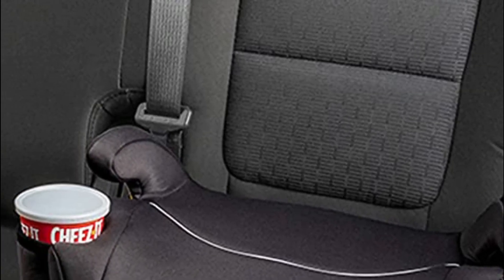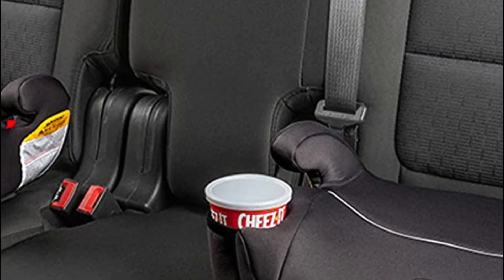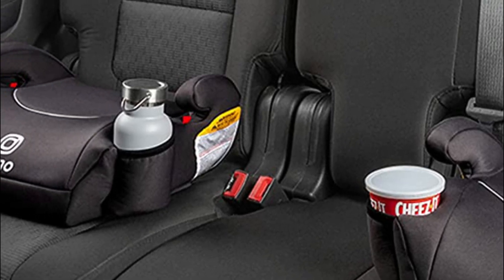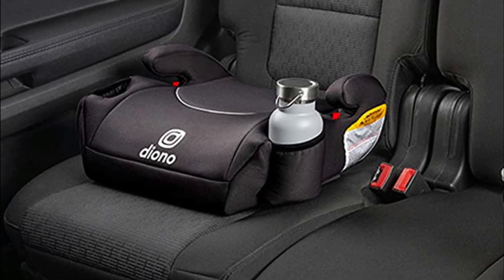Two space-saving elasticated cup holders are located on both sides of the seat base, so you can keep beverages and snacks accessible to keep your kids happy while they watch the world go by. When not in use, they simply pivot back inward to lock and hide away.